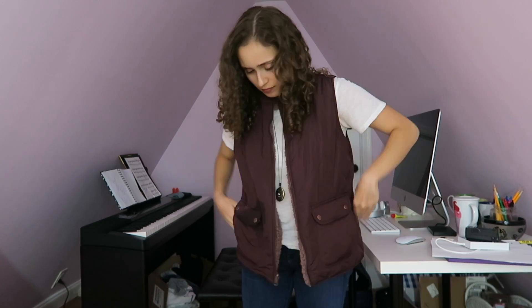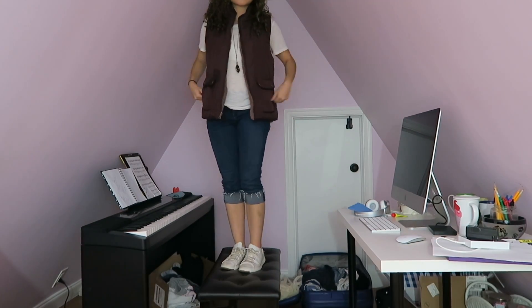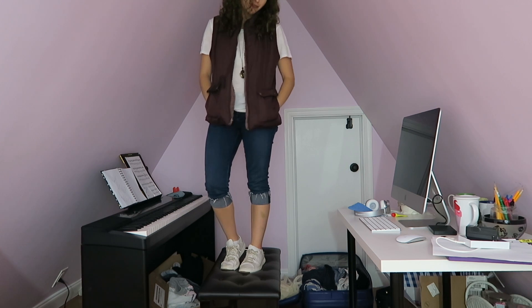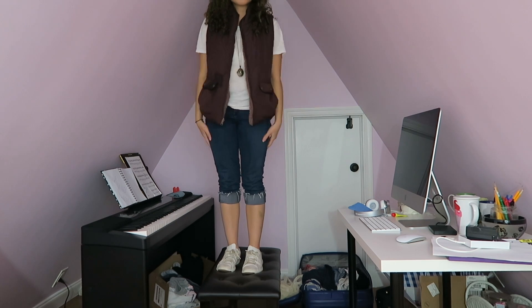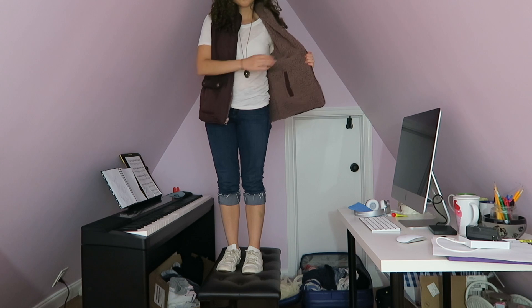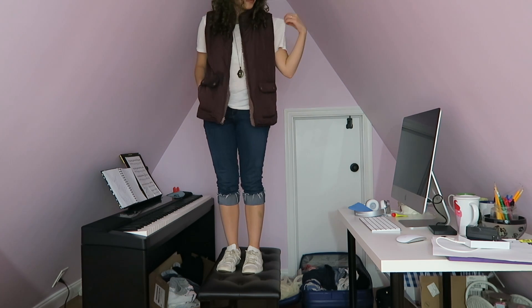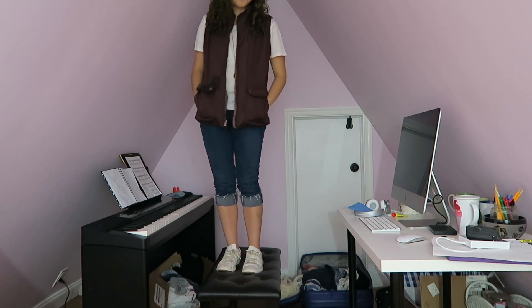This next outfit — I did a little bit of Francesca's hauling and I got this vest for $19. I have been wearing it non-stop since I got it and I love it, it goes with so many things. Here I've paired it with blue light wash capri pants, tennis shoes from Macy's, and a basic Forever 21 white t-shirt. The vest is reversible — so it's a white tee with a reversible maroon vest and that makes the outfit.